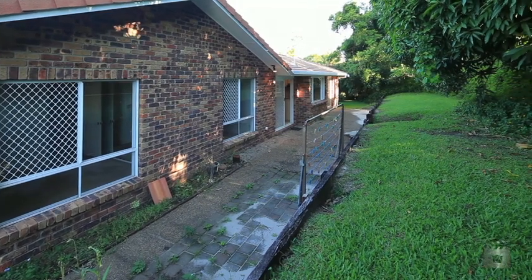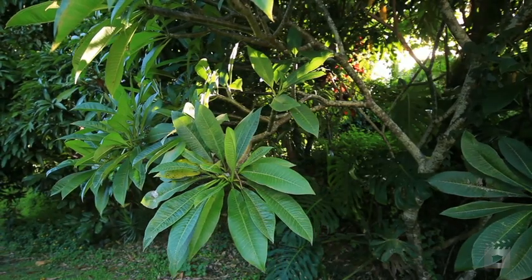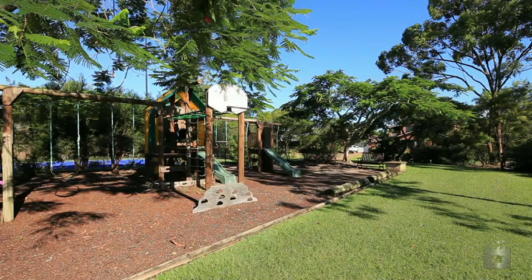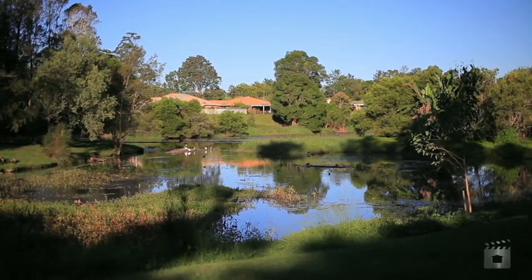The retaining wall and fence will need repair. Nestled amongst 12.78 hectares of manicured parklands in Riverley Waters Estate, bordered by the Narang River and Crane Creek, wildlife is everywhere.